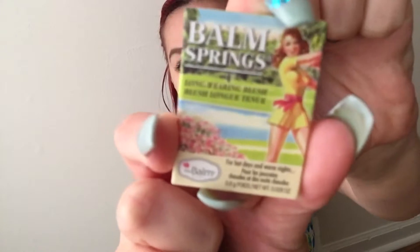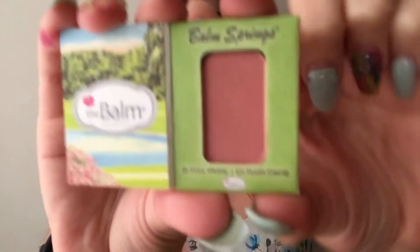Next thing here is — I think this is a blush — and yes it is a blush. This is The Balm, Long Wearing Blush. That's what it looks like, and when you open it, this is the color inside. I think this color is called 'In Full Swing.' So let's do a swatch. That's what it looks like — it's a really pretty pink color.